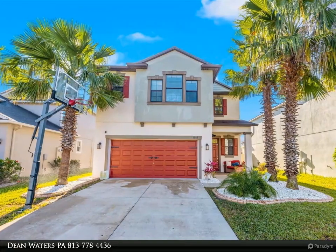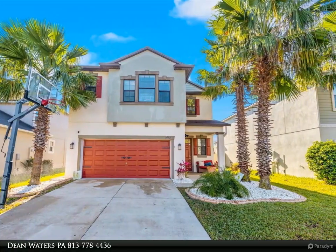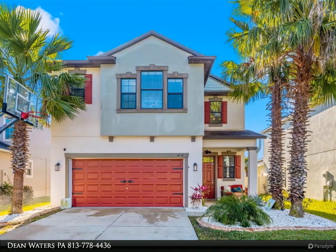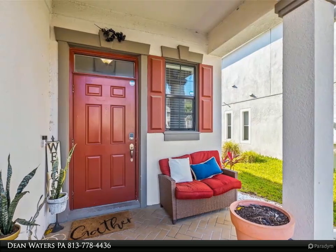This Dalton Wade Real Estate Group property video is presented by Dean Waters PA. This beautiful home is in the sought-after community Union Park. The home features four bedrooms, 2.5 bathrooms, and a two-car garage.